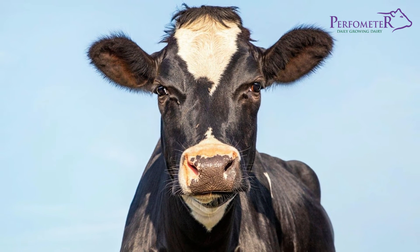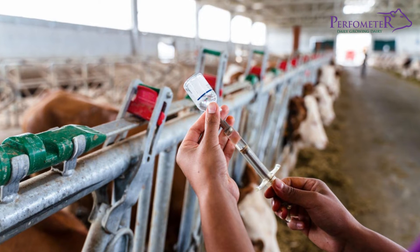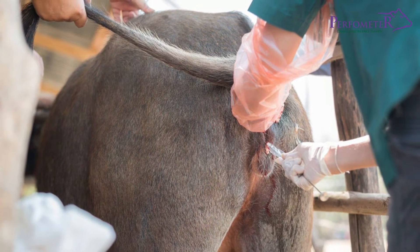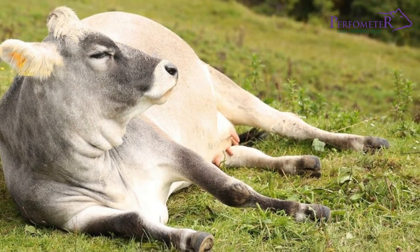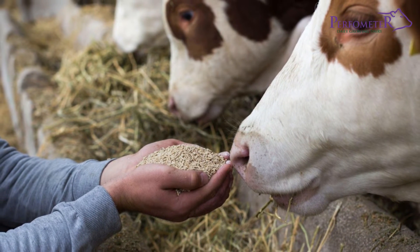Once the heifer is ready for insemination, it is important to monitor the heat signals carefully to increase the chances of conception after insemination. During the last weeks before calving, it is important to introduce concentrates so that the heifer can get used to the new rations.